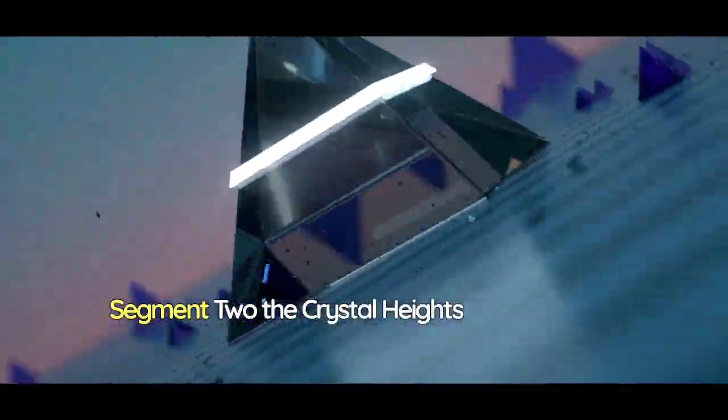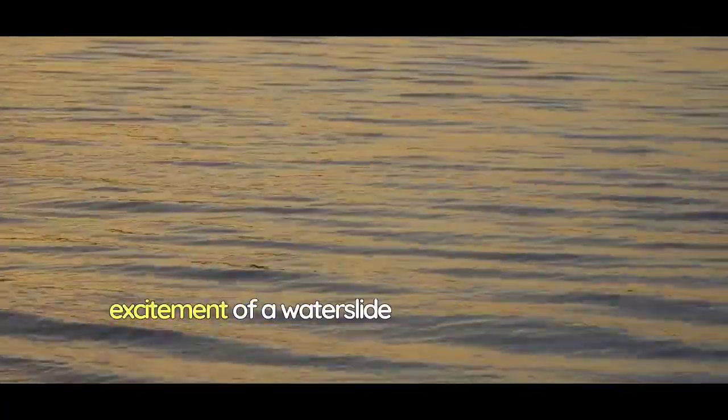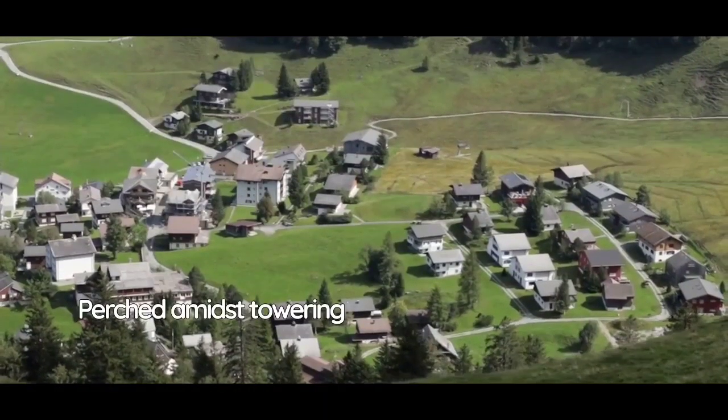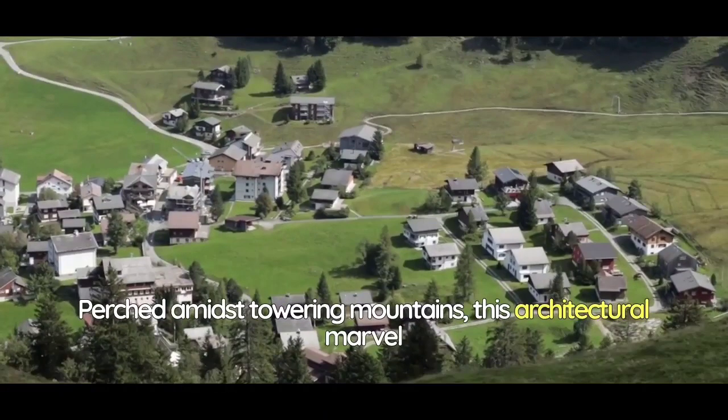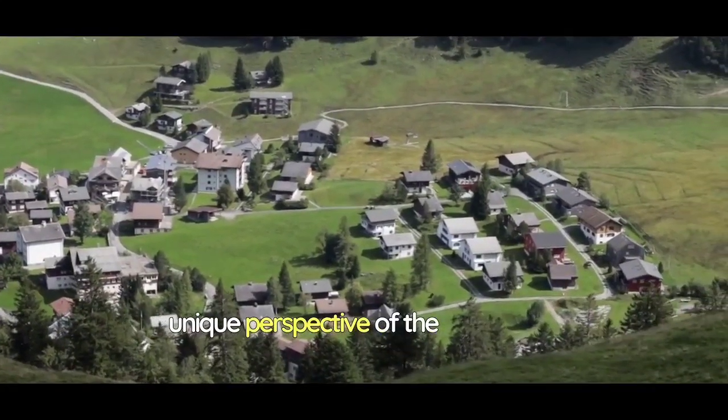The Crystal Heights Plunge beckons thrill-seekers and nature lovers alike to embark on a journey that marries the excitement of a water slide with the awe-inspiring beauty of the natural world. Perched amidst towering mountains, this architectural marvel seamlessly integrates with its surroundings, offering a unique perspective of the landscape.